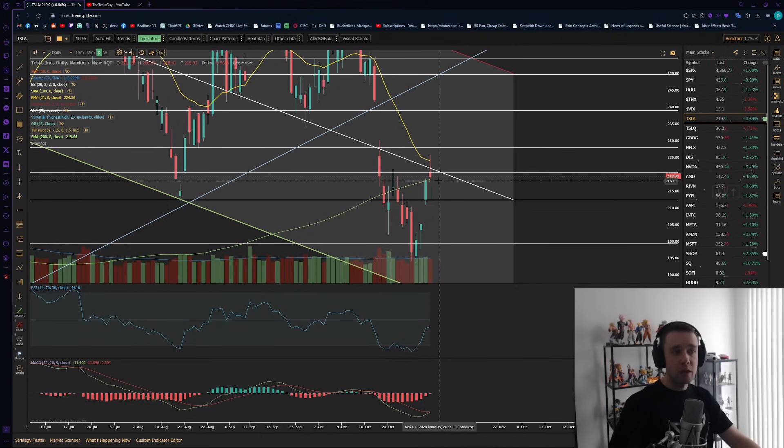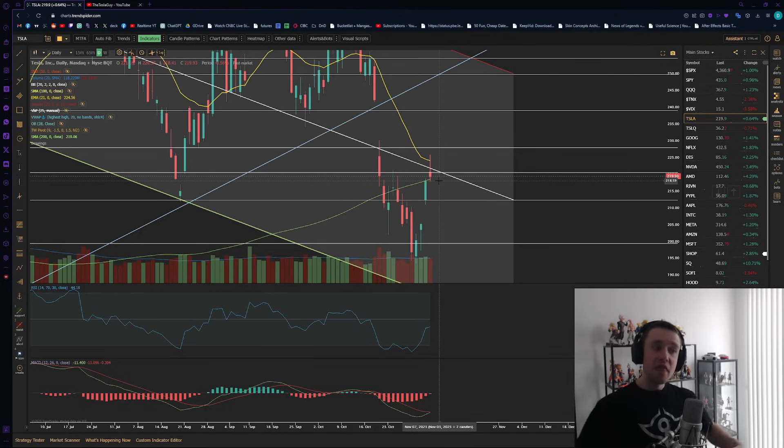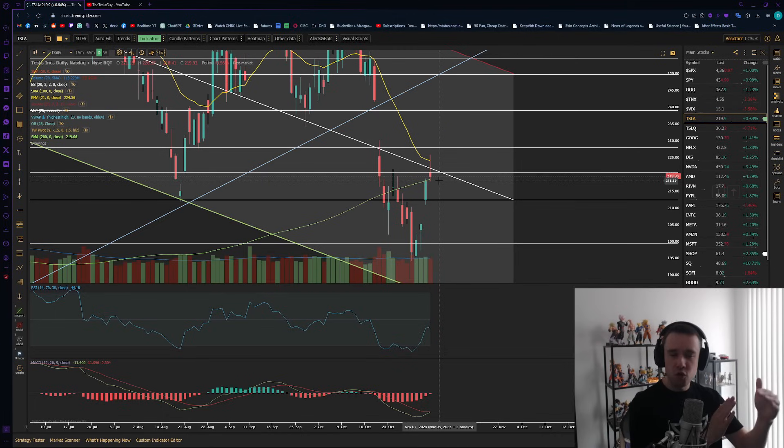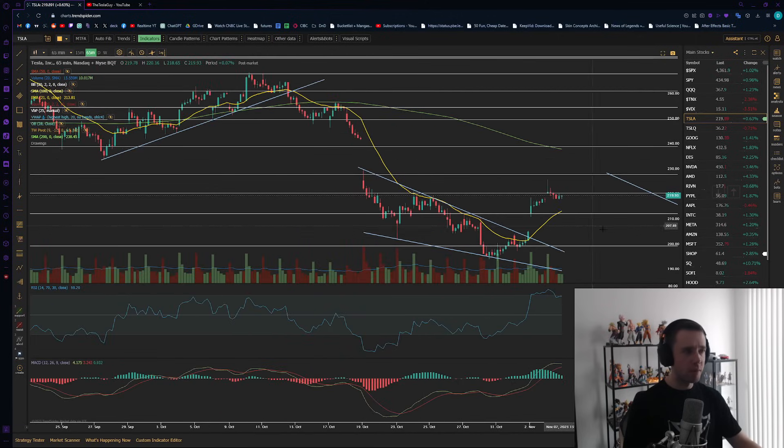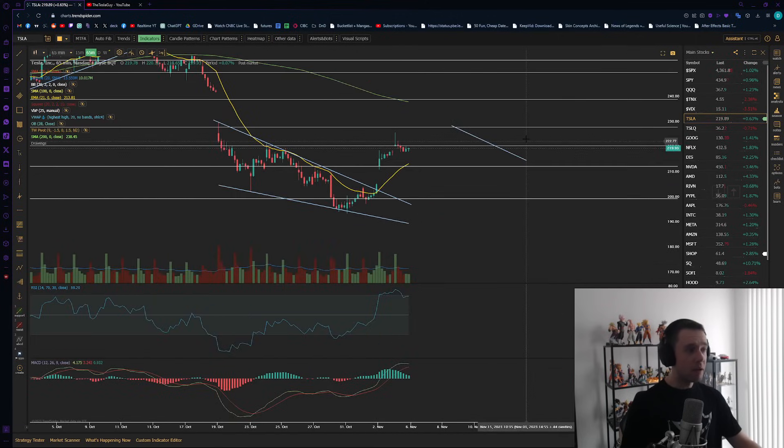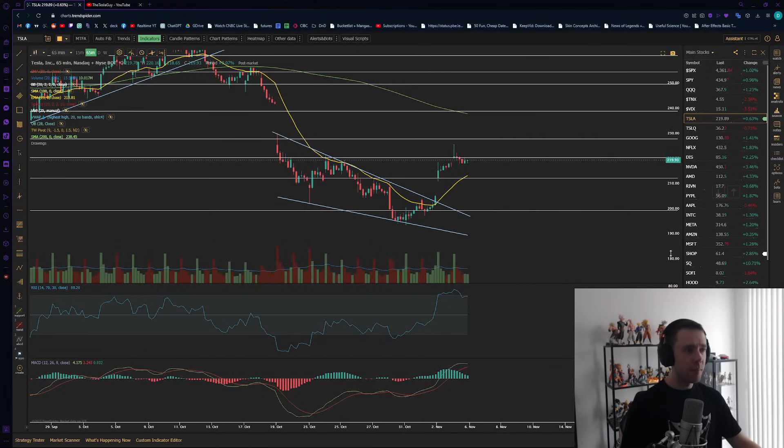On the flip side, if we start closing candles below the 200-day moving average — below roughly $218, which is today's low end where the 200-day moving average sits on the daily — then I personally foresee us going lower to about $210–$212. The worst case to keep the bullish momentum alive realistically will be somewhere around $206, to gap fill that gap we left just a couple days ago. That is also a very real possibility.